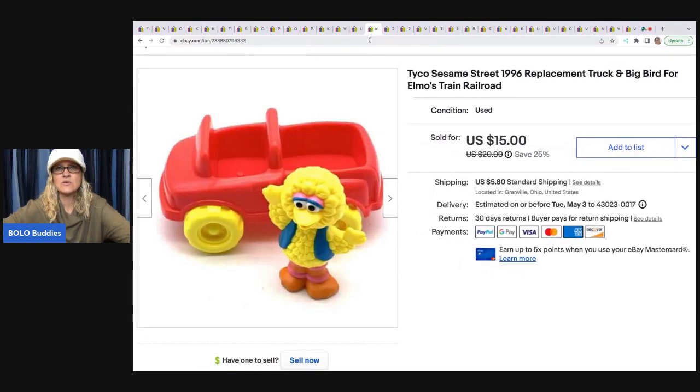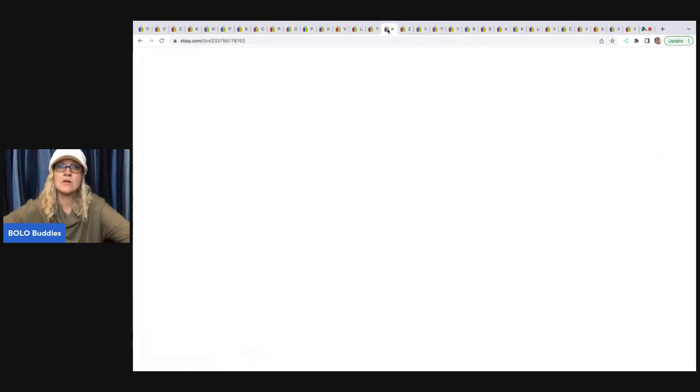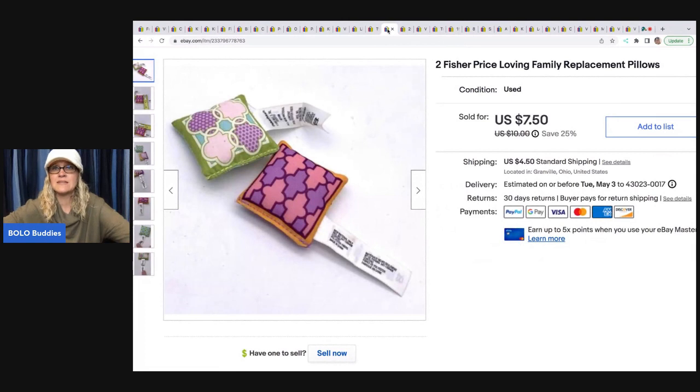The next item is this Tyco Sesame Street 1996 replacement truck and Big Bird for Elmo's Train Railroad. How you look these items up is Google Lens — you use Google Lens to figure out which playset it goes with, then put that in your title and use the word 'replacement' so that people know it's a replacement item. This sold for $15 plus shipping and the buyer was all in for $22.23. These Fisher Price Loving Family replacement pillows go to a couch or bed for a dollhouse — sold these for $7, buyer was all in for $12.07.